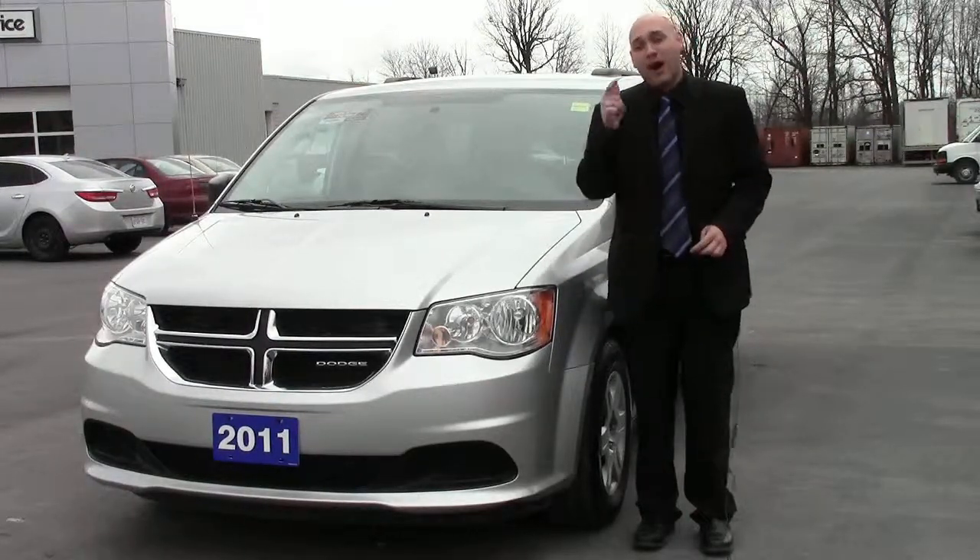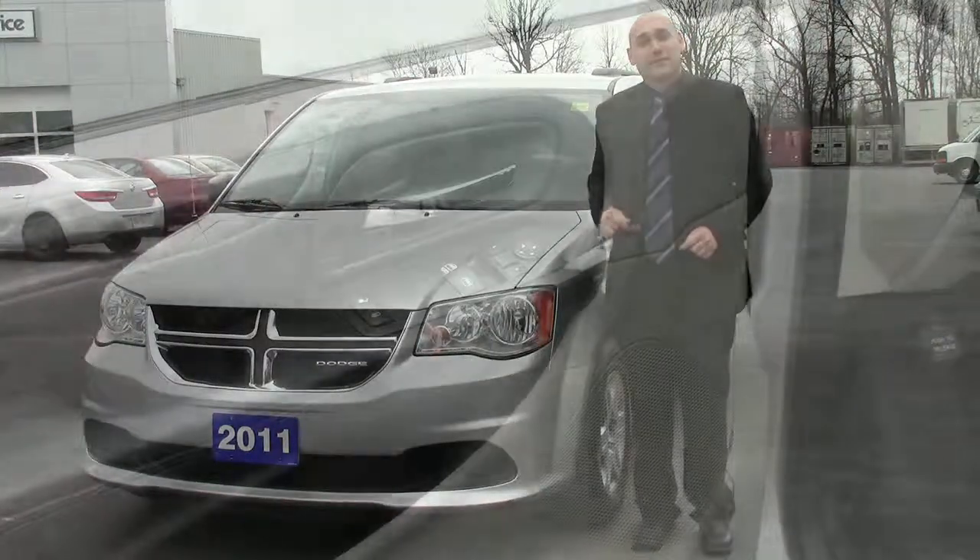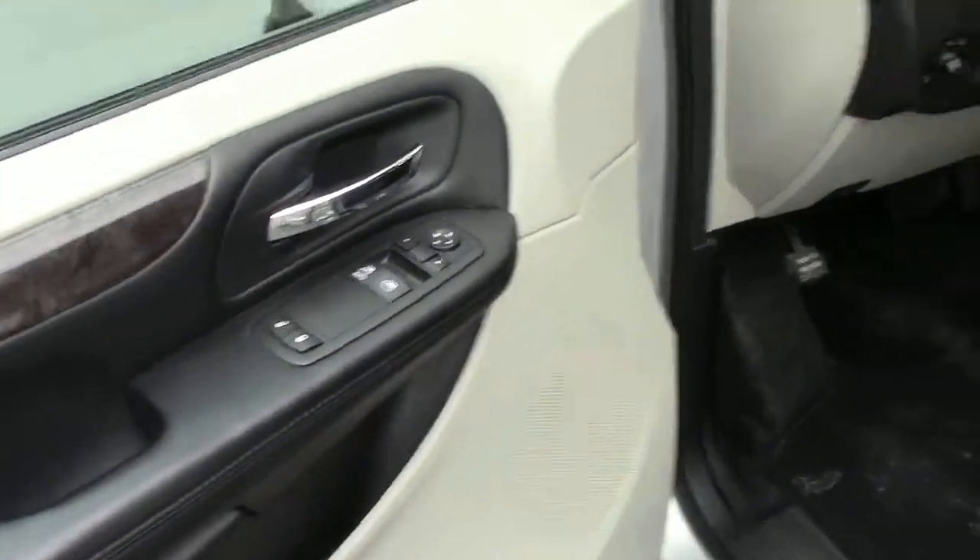It's amazing and at a great price. I'm going to take the camera and show you a little bit about the inside. Everything you'd ever want in a minivan.